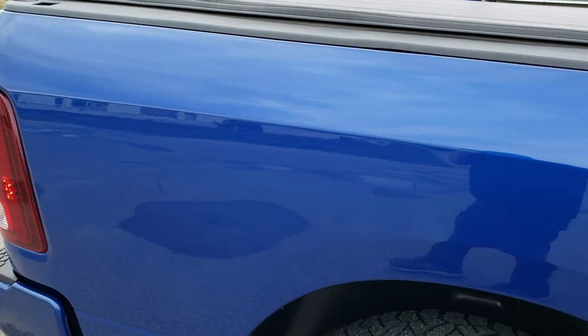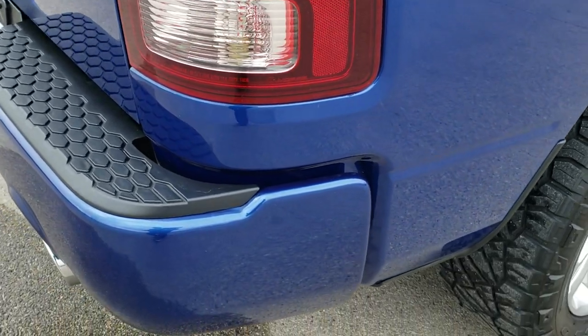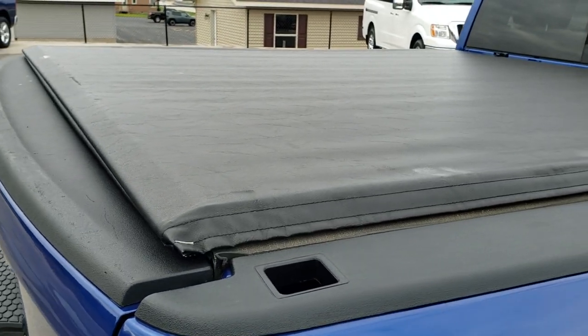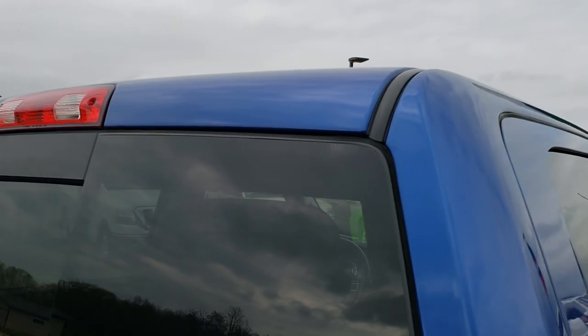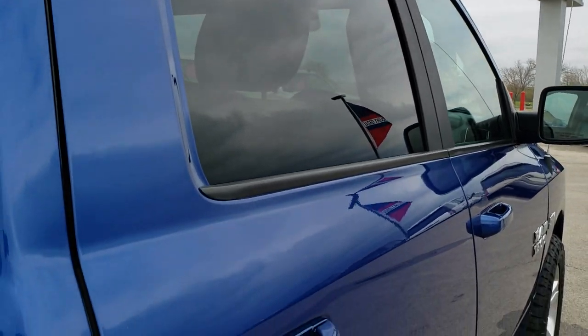We take these HD videos so that if you are far away or even close by but cannot make the trip down, you can see the vehicle, hear the vehicle, and have confidence in what you're looking at before you even get here — so when you do get here there are no surprises. It has a nice access roll-up tonneau cover that's in great shape.